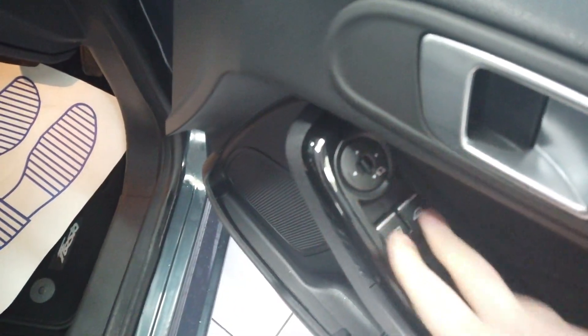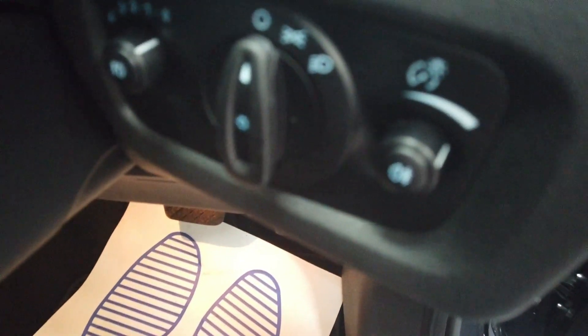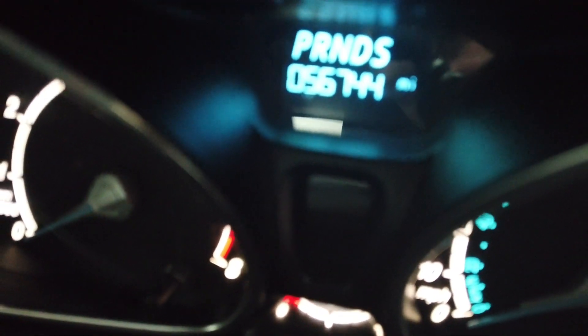Coming into the front. You've got your window and mirror controls there on the door. You've got some audio controls on the steering wheel there. Your light controls just tucked behind you there. As you can see — 56,000 miles, 56,744 specifically.